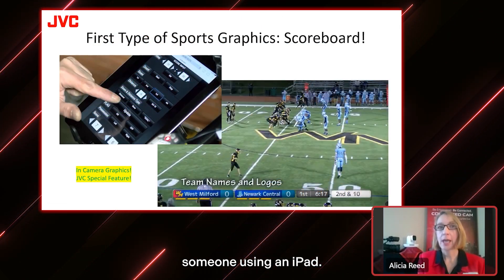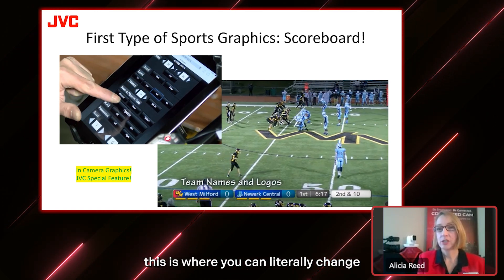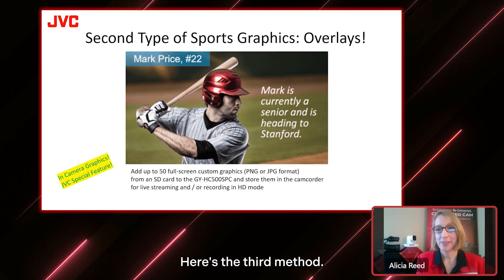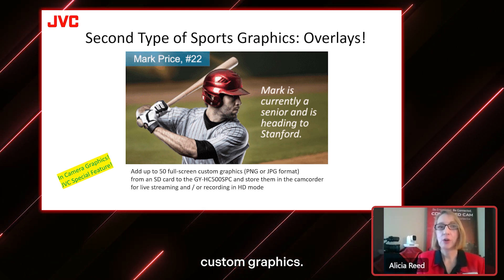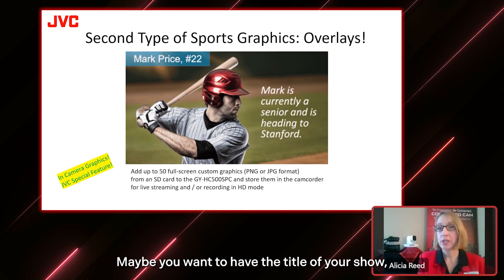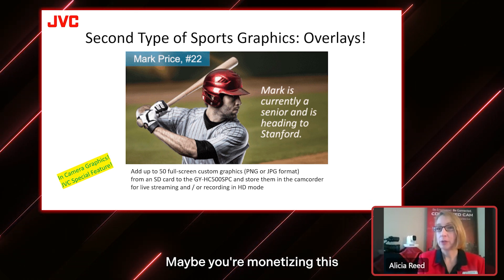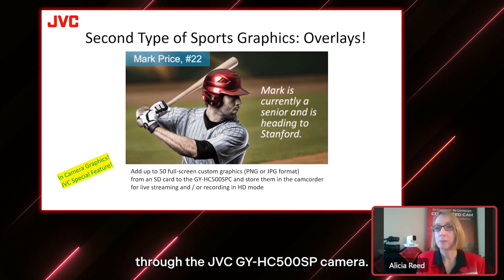You can control the score overlay via the free GUI interface, or there's a third-party device called ScoreLink Plus that allows you to receive a feed of scoreboard info from a Daktronics or other scoreboard and feed it directly to your camera — the user doesn't have to do anything other than center the shot. On an iPad you can literally change the names, update the score, and press an update button to make it go live. You can also see customized logos with the names of teams. There's also a third option called the sports graphic overlay — you can add up to 50 full-screen custom graphics, loaded onto an SD card in the camera. Maybe a show title, player stats, or advertiser logos. This is available through the JVC 500 SP model camera.